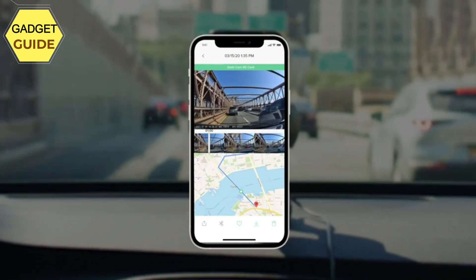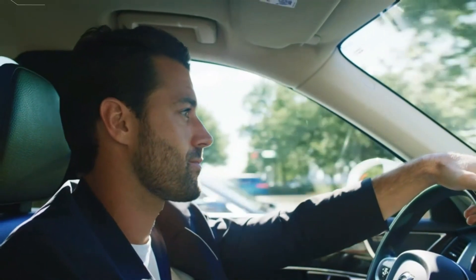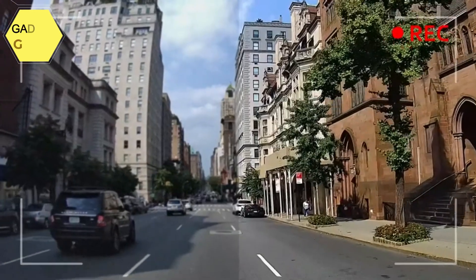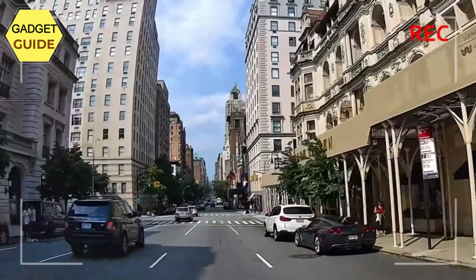WDR maintains image quality even in bright or low-light situations. With mobile app support, once you join the Ivo ecosystem you'll have access to the IOTI Connect app, where you'll be able to see a live view from your dash cam, edit and download your photos and videos, manage your device settings, and keep your device up-to-date with the latest firmware.